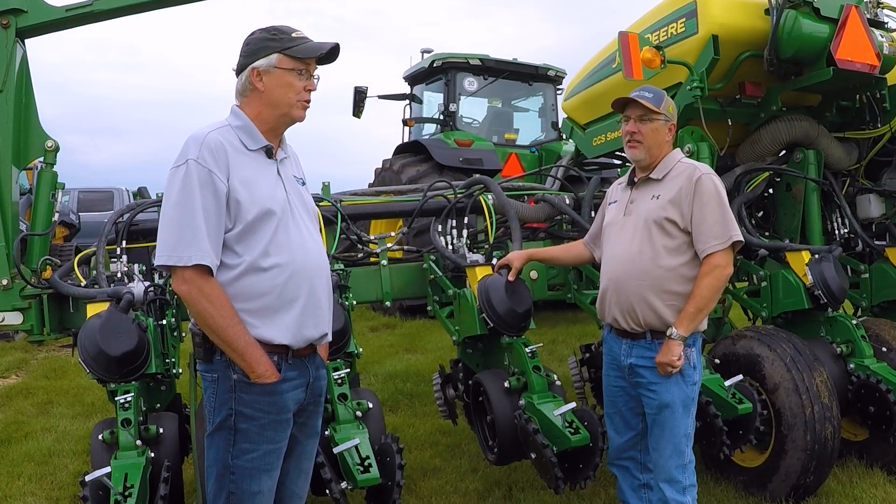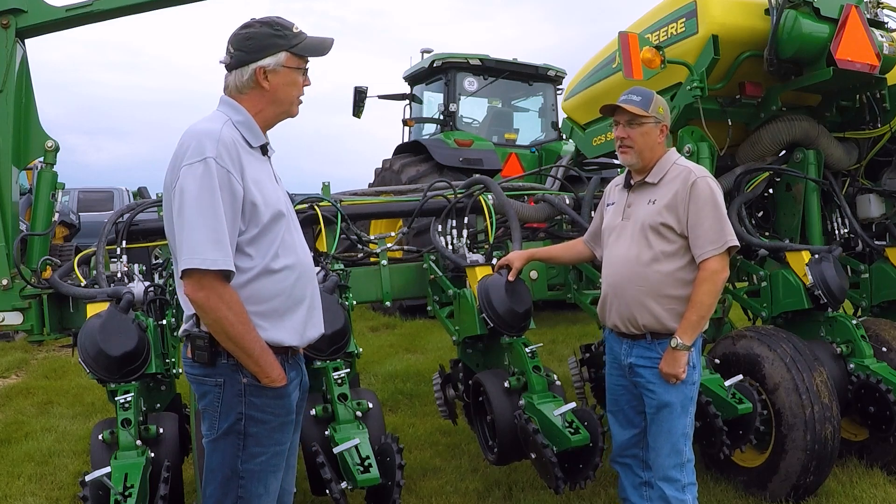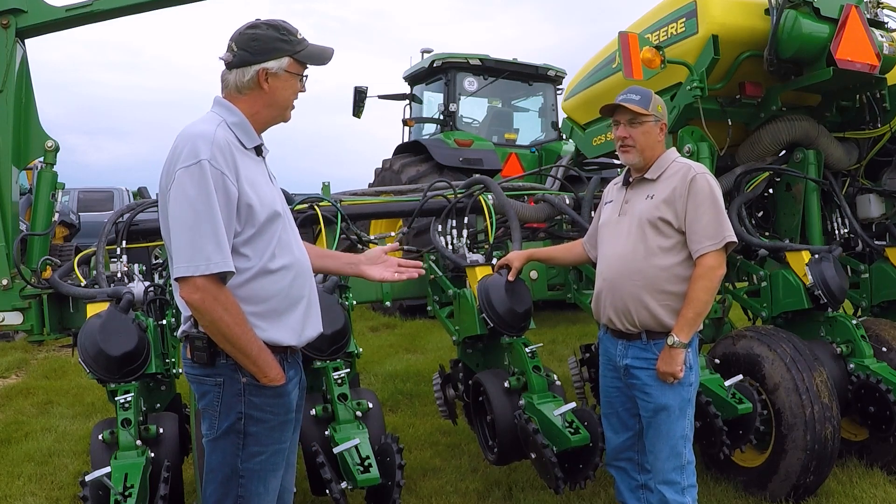Hey folks, I'm here with Scott Meldrum, Integrated Solutions Manager with Van Wall Equipment out of Nevada, Iowa. First of all, great to see you Scott. Good to see you again Greg.